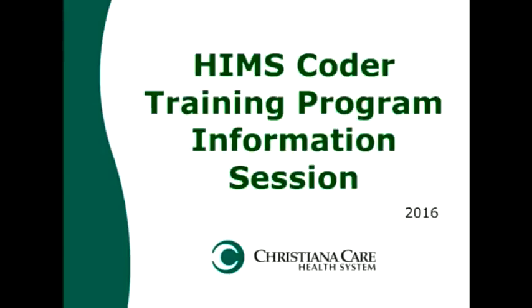Welcome to the Health Information Management Services Coder Training Program Information Session. My name is Stephanie Brumberg, Corporate Director for Health Information Management Services here at ChristianaCare. I'm going to kick off this session and then turn it over to my colleague Christine Palakis, who is a coordinator in our coding team.